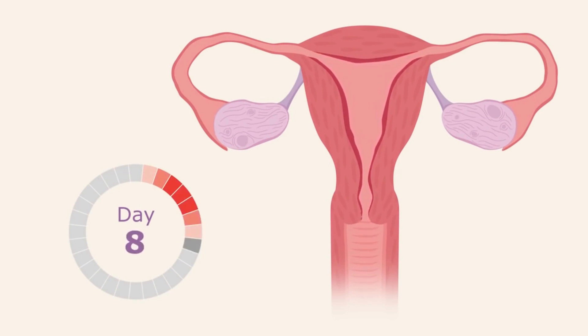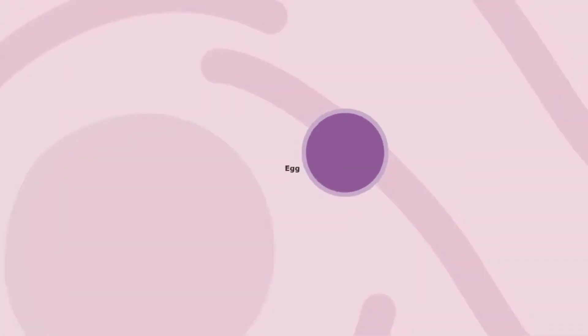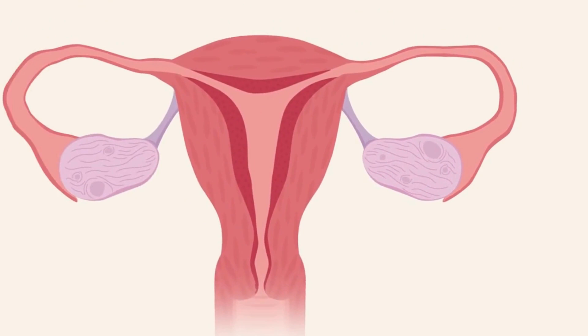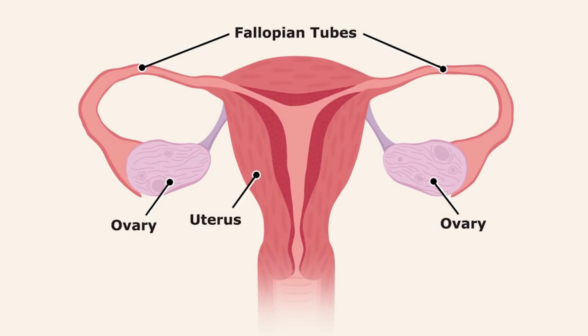As soon as the period ends, the uterus prepares again to receive a fertilized egg. Eggs are released from a woman's ovaries. Eggs are super tiny — one-tenth the size of a poppy seed. Women have two ovaries, one on each side. The fallopian tubes lead from each ovary to the uterus.